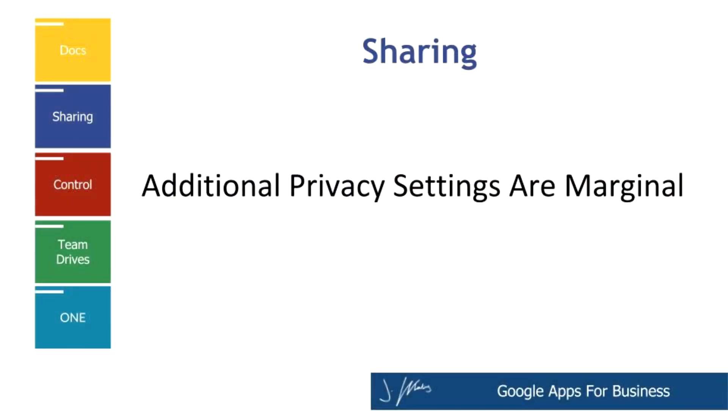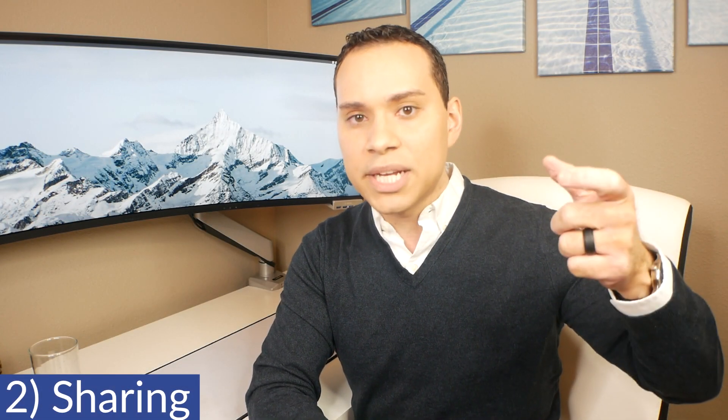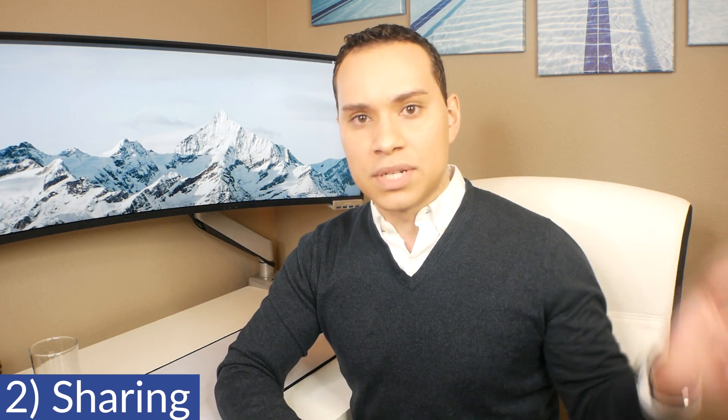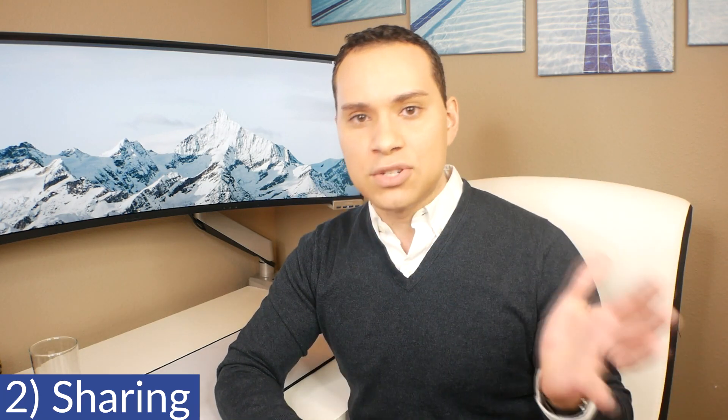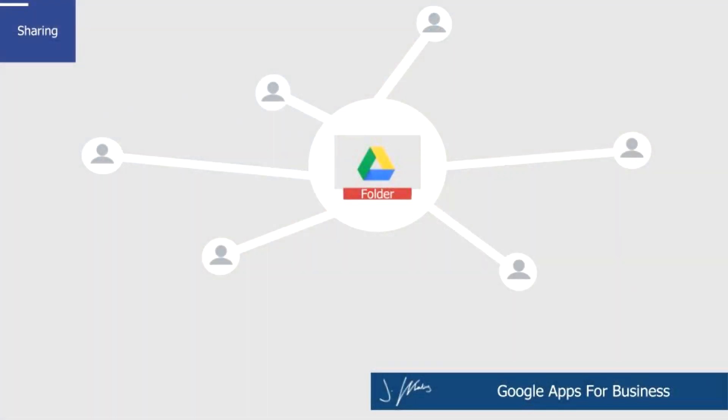Reason number two why you might want to stick with the free version comes down to file sharing. Almost all of the sharing features available in the paid version are also available in the free version. So if you have a variable set of people you work with — whether clients or part-time freelancers — the free version will have all the sharing settings you need.